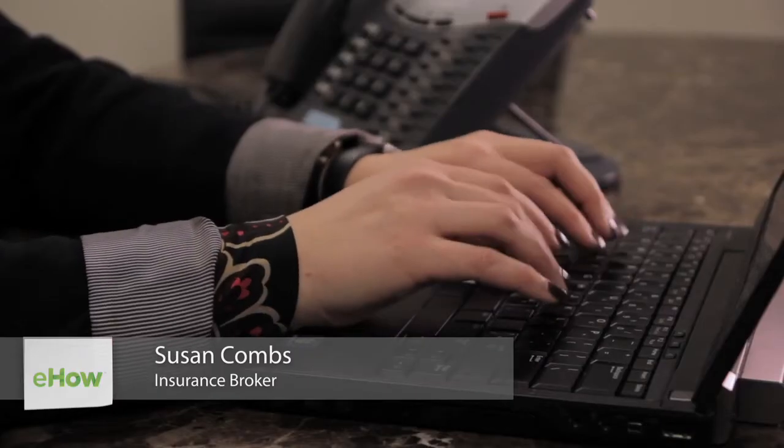Hi, my name is Susan Combs and I'm an insurance broker for Combs & Company. Where can I find restaurant business insurance?